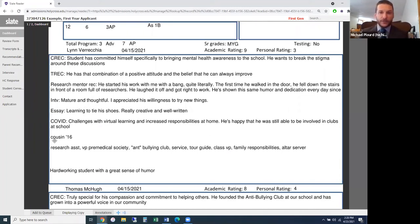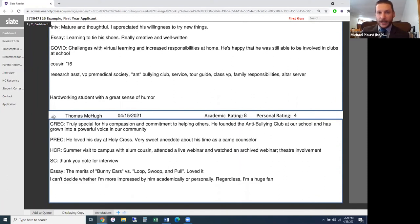We keep track of extended family connections — in this case, the student has a cousin who is class of 2016. The extracurricular list includes: research assistant, vice president of the pre-med society, co-founder of the anti-bullying club — noted in quotes because of a spelling error — service tour guide, class vice president, family responsibilities, and altar server. At the end of the first reader's full summary is what's known as the bottom line: 'He seems like a really hardworking student with a great sense of humor.'